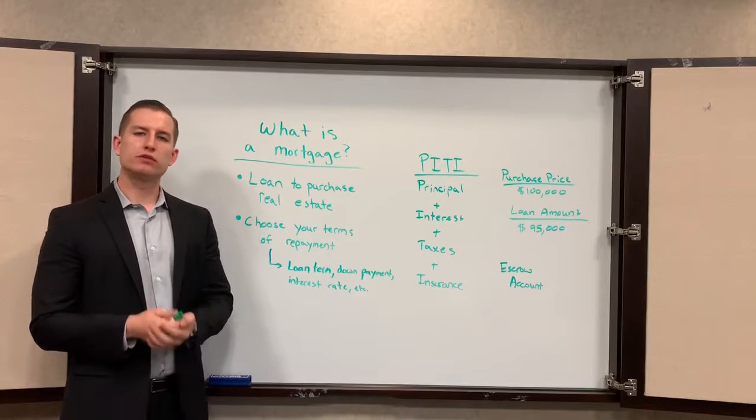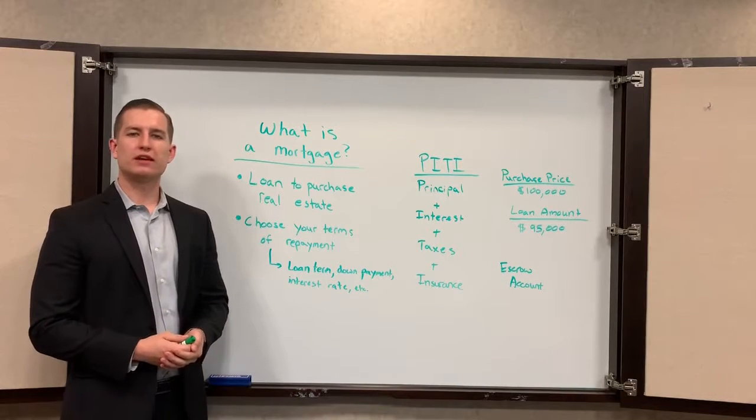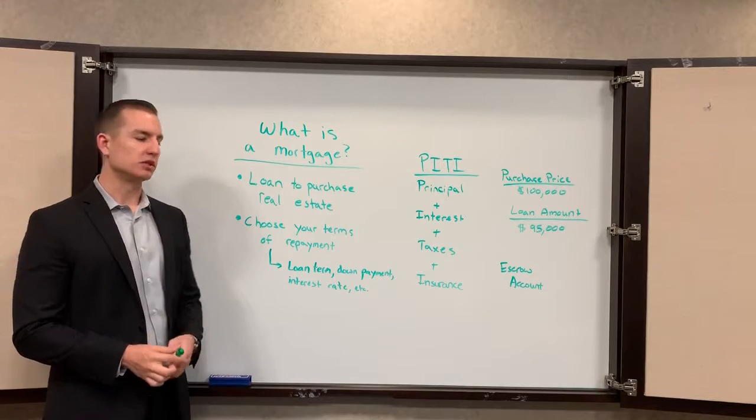Hello everyone and thanks for tuning in. I wanted the first video of the series to explain what a mortgage is and how your mortgage payment is broken down. Let's begin.